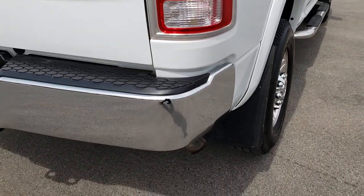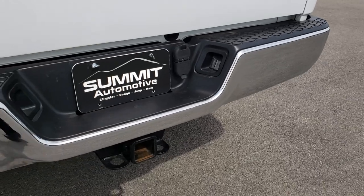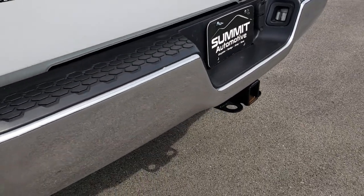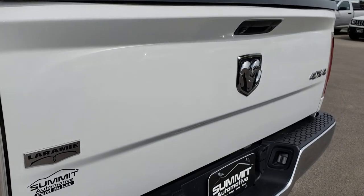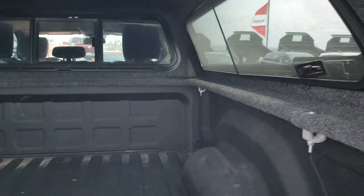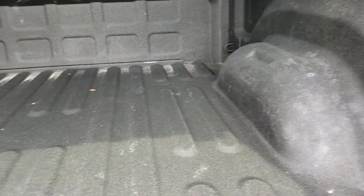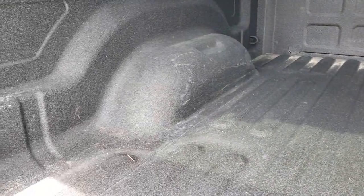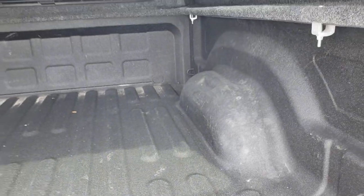As we come around to the back of the truck, you can see that the rear bumper is in really nice condition. It does have a full towing package which includes a receiver hitch, 4-pin and 7-pin wiring. The tailgate is absolutely perfect. Spray-in bed liner — that's in really nice condition. It doesn't look like it's ever had a gooseneck or anything like that in it.